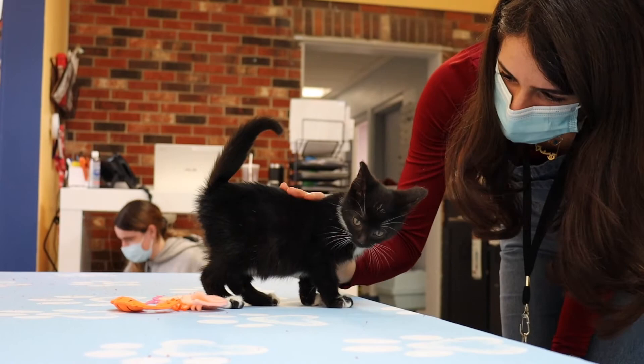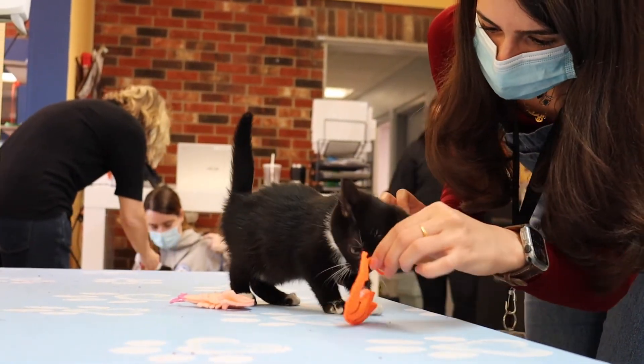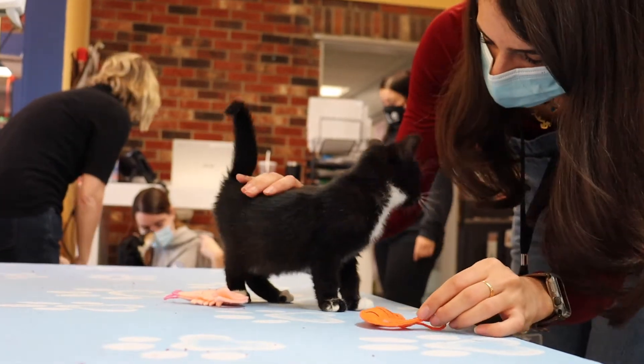Here is Zena playing with a kitten while we dropped off shrimp toys for cats and ball toys for dogs to play with while they are waiting to be adopted.